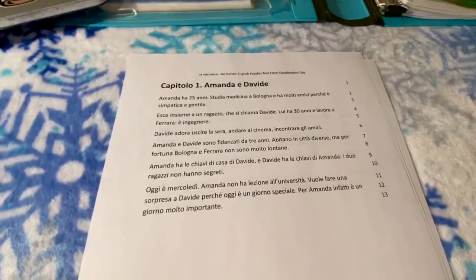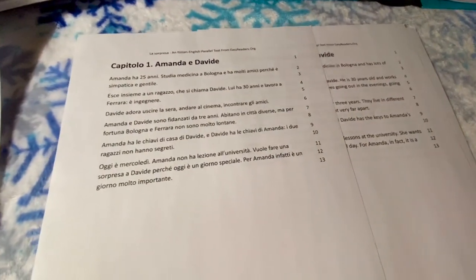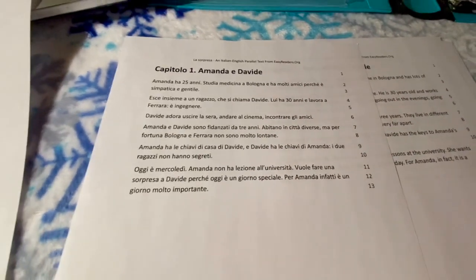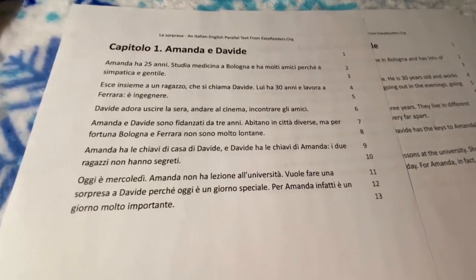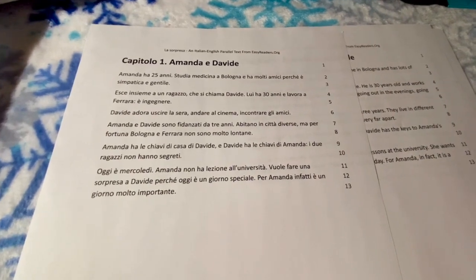It's very short and very basic — this is an A1 level reading. But when I was first starting off learning Italian, this helped me so much. I'm going to show you guys how to effectively read and take notes while you're reading to make sure you're retaining your information and learning as you go.